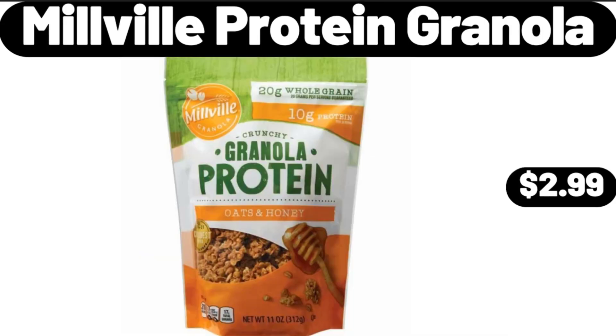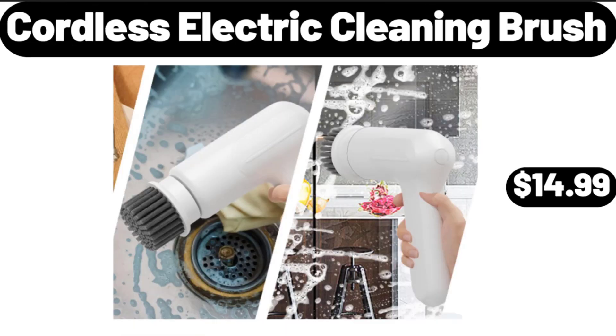Millville Protein Granola, $2.99. Cordless Electric Cleaning Brush, $14.99.